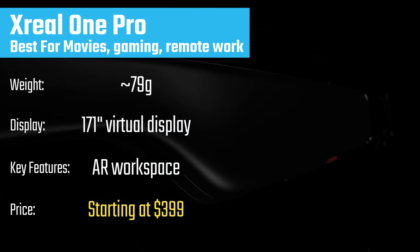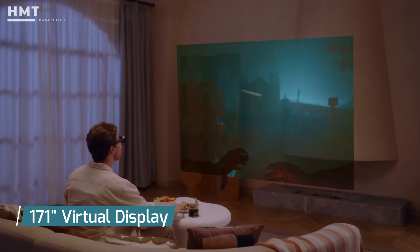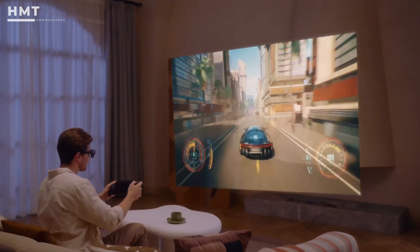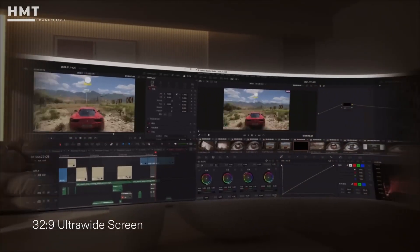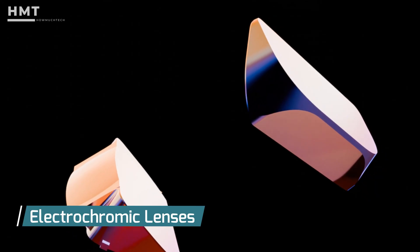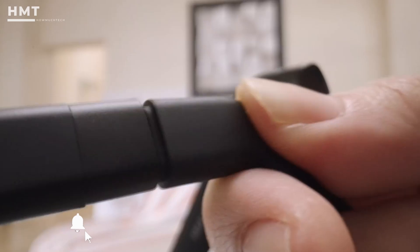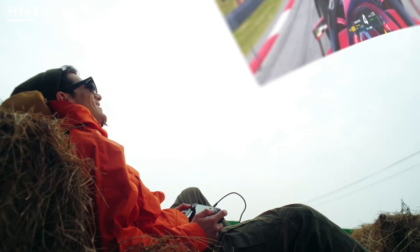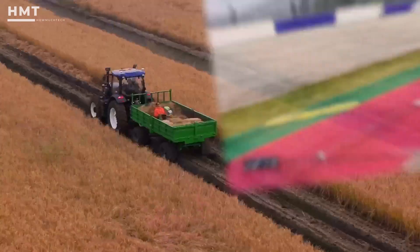At number 4, we have the Xreal One Pro, a true augmented reality powerhouse. These glasses create a massive 171-inch virtual display in front of your eyes, with 1080p resolution, a 120Hz refresh rate, and up to 700 nits of brightness — making them perfect for watching movies, gaming, or running productivity apps on a portable AR workspace. Xreal uses electrochromic lenses that can dim to enhance contrast, helping keep visuals clear in different lighting conditions. They connect seamlessly to smartphones, laptops, and gaming devices. For frequent travelers or remote workers, the Xreal One Pro is like carrying a virtual monitor in your pocket, offering the best display quality of any AR glasses available today.